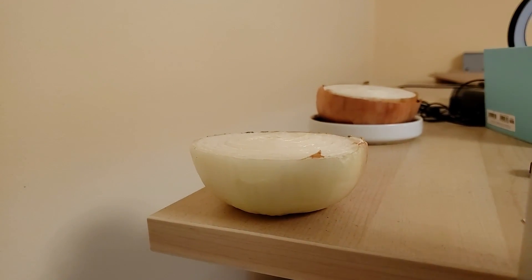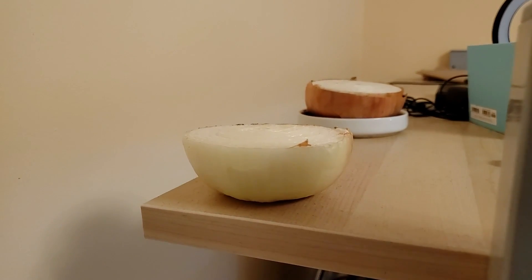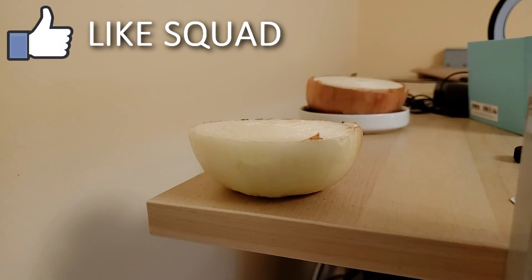I woke up this morning and my room smelled like onions - I had no idea why. We got some sliced up halved onions just on my desk. This is something my mom likes to do to keep the bad feng shui from happening. Bad feng shui!